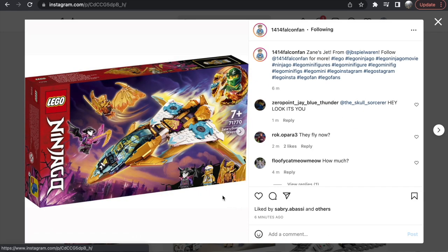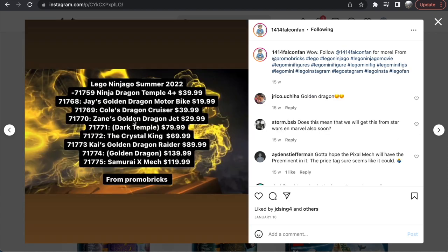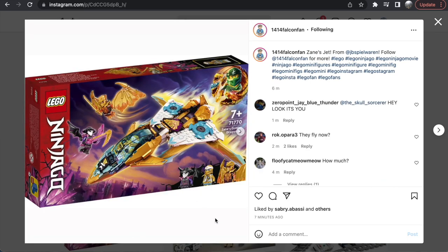The first one is Zane's Golden Dragon. This set is going to be 258 pieces and $30 in the United States. This is the final look of the product and honestly it's a really cool set. I'm usually not super big on Ninjago vehicles — with some exceptions, the Boulder Blaster being one of my favorites — but this is a really cool set. The golden Zane minifigure up here, some kind of dragon Zane, is a cool figure.